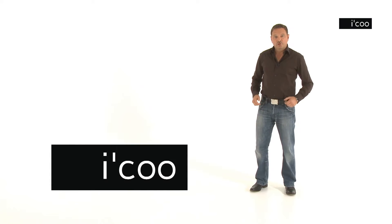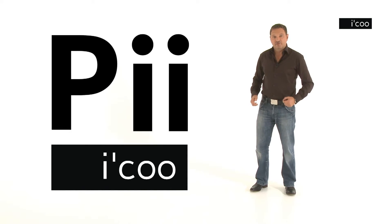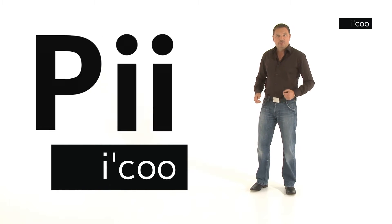Welcome to iKOO. Today we're talking about the Pushchair P, a complete pushchair tailored to meet your needs.